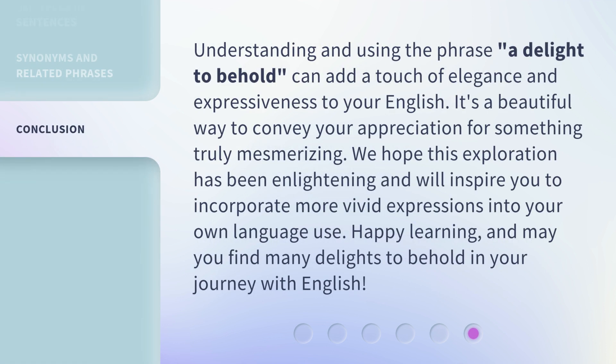Understanding and using the phrase a delight to behold can add a touch of elegance and expressiveness to your English. It's a beautiful way to convey your appreciation for something truly mesmerizing. We hope this exploration has been enlightening and will inspire you to incorporate more vivid expressions into your own language use. Happy learning, and may you find many delights to behold in your journey with English.